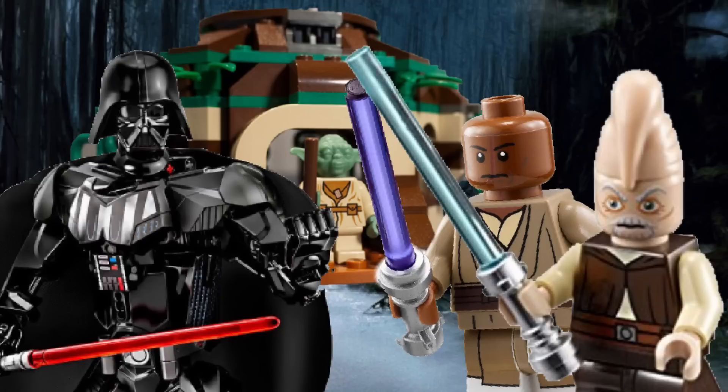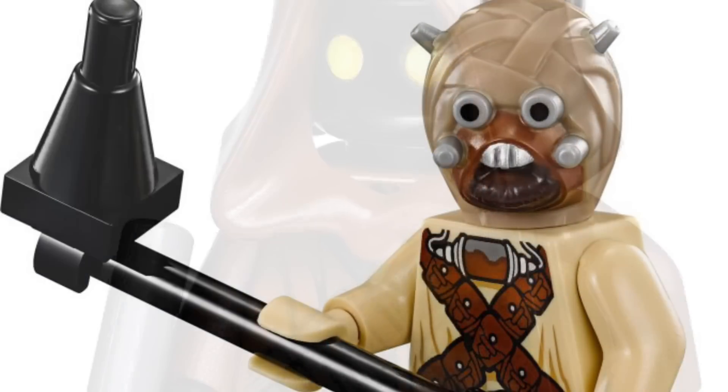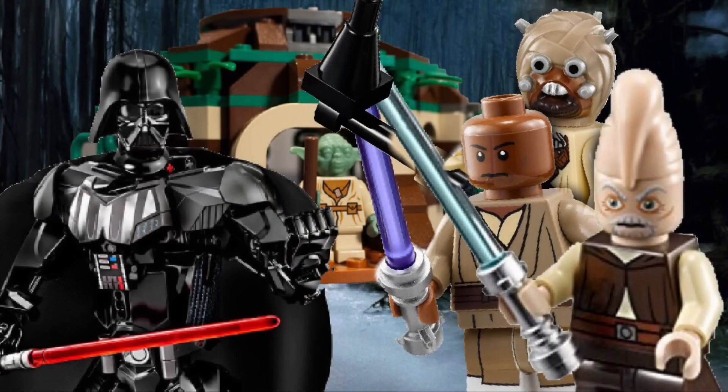The first one, we have the Tatooine Battle Pack, which sounds interesting, because not many battles going on over in Tatooine — it's a pretty peaceful planet. It is said to include two Jawas, a Tusken Raider, a Mystery Astromech, and a vehicle of some sort. So that's interesting, playing Jawas versus Tusken Raiders. Sounds like a real buyer to me. Might as well collect as many of those characters as you could, and interested to see who the Astromech might be.